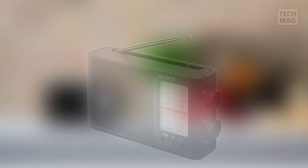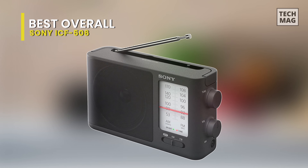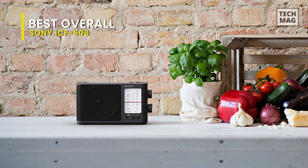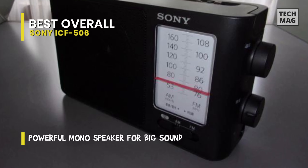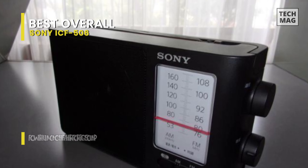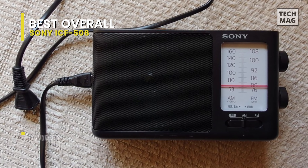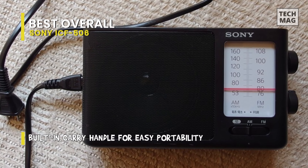Best Overall: Sony ICF-506. Surf the airwaves with the Sony ICF-506 Portable Analog FM/AM Radio. This radio features a 3.9-inch mono speaker for sharing tunes with family and friends, and a mono headphone jack for listening by yourself. The radio can be powered either by the included AC adapter or by three AA batteries, which provide up to 35 hours of playback time.